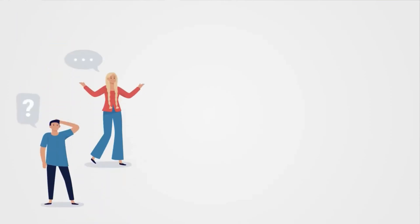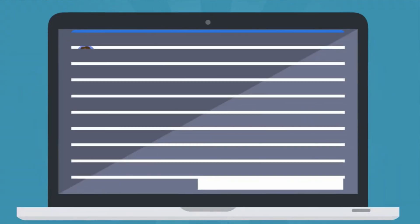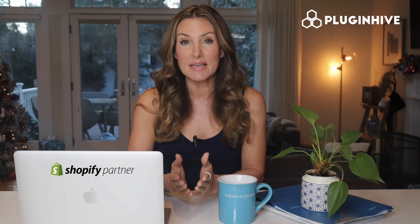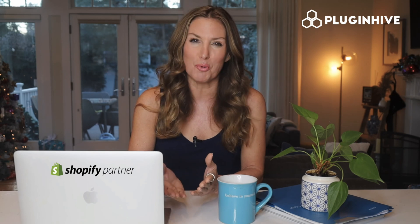The app handles the 'Where is My Package' query from customers by automatically sending live tracking details to them. You can also improve order fulfillment by printing packing slips, COD labels, return labels, and much more.